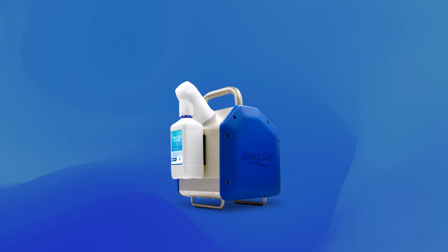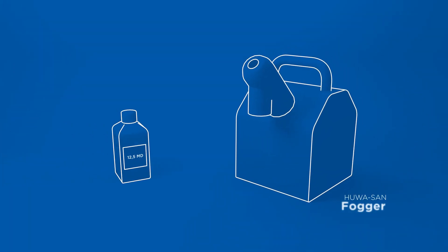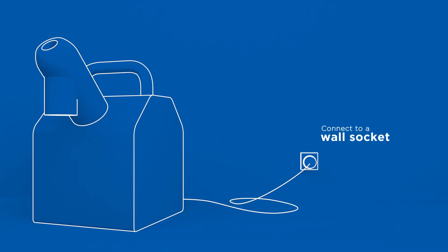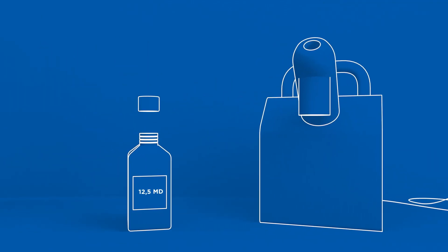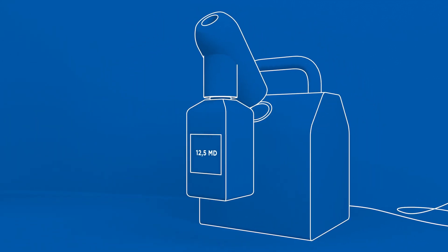The easily portable HuaSan Fogger is very easy to operate. Bring the device along with a bottle of HuaSan biocide to the room you want to disinfect. Connect the device to a wall socket and remove the cap from the bottle. Then screw the bottle onto the nozzle and click the nozzle onto the HuaSan Fogger.